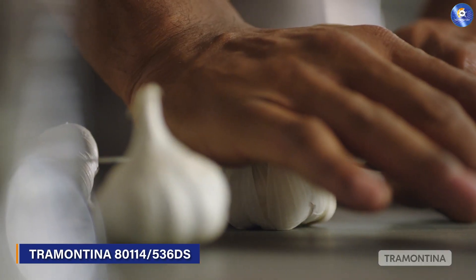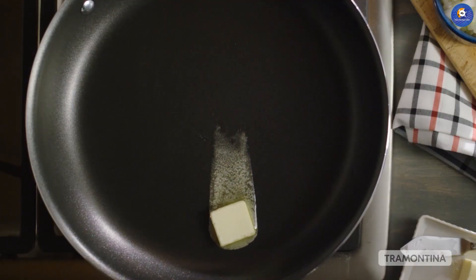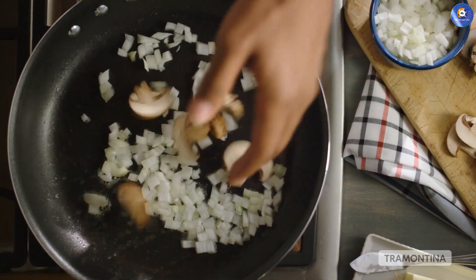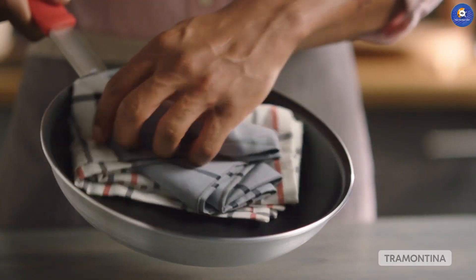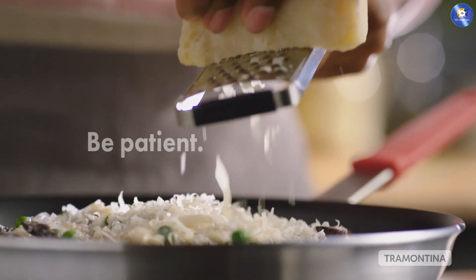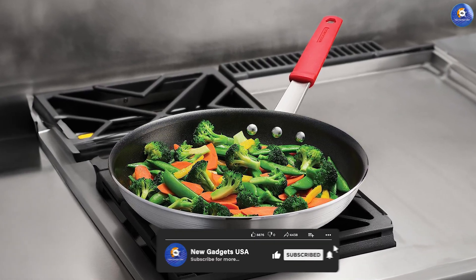Stepping into the professional arena, we have the Tramontina 80114/536DS NSF Certified Professional Cookware, a badge of honor for serious chefs. With its NSF certification, this collection is built on a foundation of quality and performance. The three-ply construction guarantees impeccable heat distribution, preventing hot spots and ensuring every morsel is cooked to perfection. Say goodbye to culinary inconsistencies and embrace the precision of Tramontina.